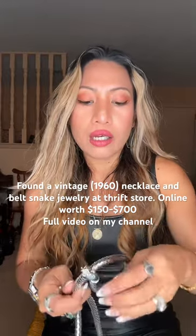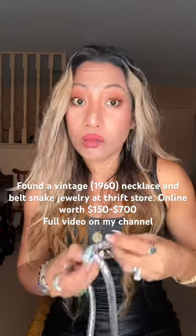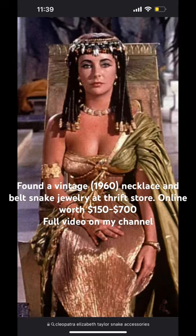It's from around the 60s and 70s, so this is vintage. In 1963, Whiting and Davis collaborated with Vogue, 20th Century Fox, and several other high-end designers to promote the film Cleopatra.